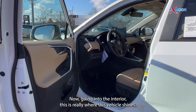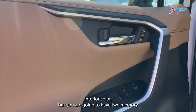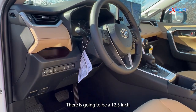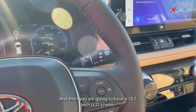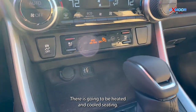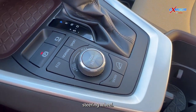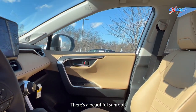Going into the interior — this is really where this vehicle shines. Starting with that door panel, it is going to be in a nutmeg interior color. You are going to have two memory seating positions. There is a 12.3-inch screen right here by your steering wheel, and then a 10.5-inch LCD screen. There is heated and cooled seating, a wireless charger, a heated steering wheel, and different driving modes.